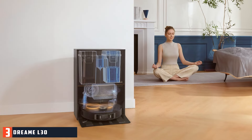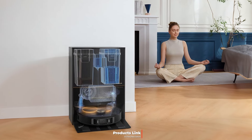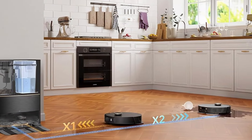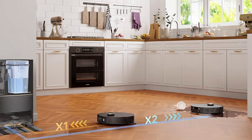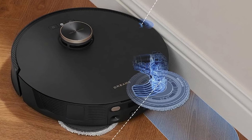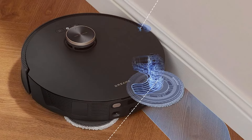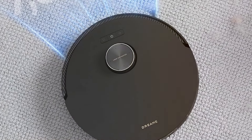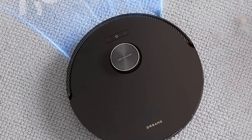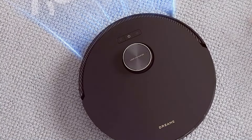3. Dreame L30 Ultra Robot Vacuum and Mop — self-cleaning, auto-empty, 7300 Pascal suction. The Dreame L30 Ultra Robot Vacuum and Mop is an impressive choice for those seeking high performance and convenience. With a powerful 7300 Pascal suction, it tackles even the most stubborn dirt and debris, making it ideal for homes with high-traffic areas or pet hair. One of its standout features is the self-cleaning function, which helps maintain the vacuum's efficiency by automatically cleaning the brush rolls and other components.